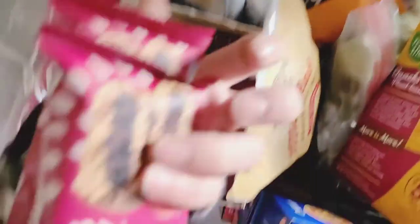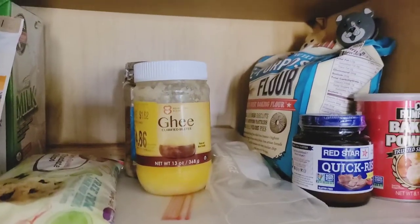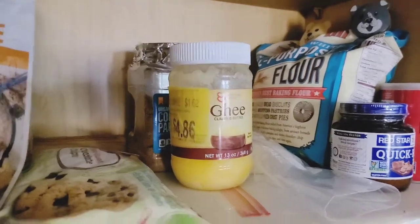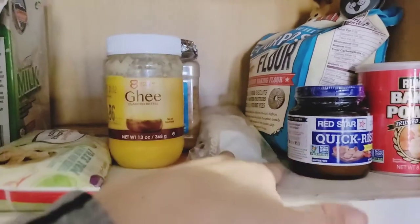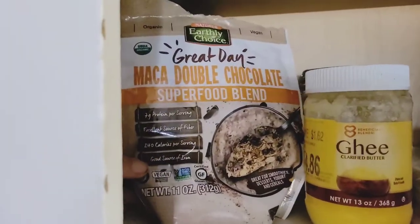We have these bars — three different flavors — got those at Costco and my youngest loves those. On the first shelf I have flour, baking powder, quick-rise yeast, some ghee, coconut palm sugar — I like using that for cooking — some butter, and semi-sweet chocolate chips.